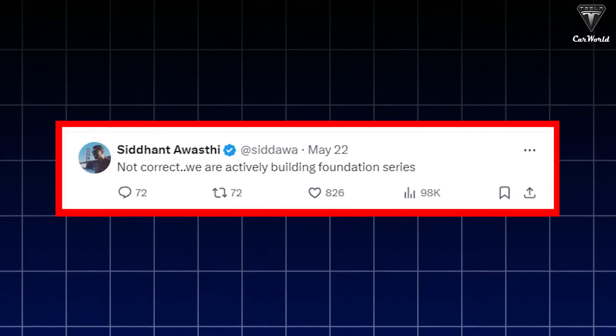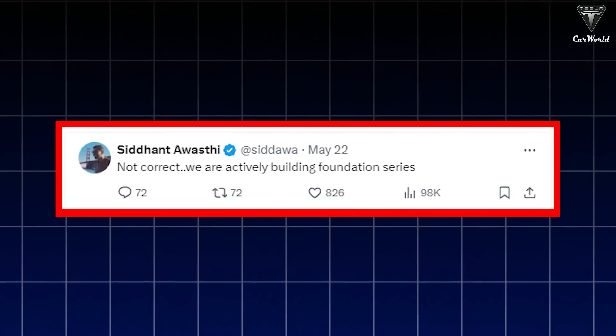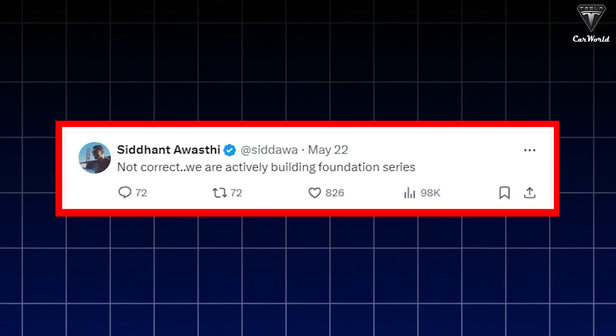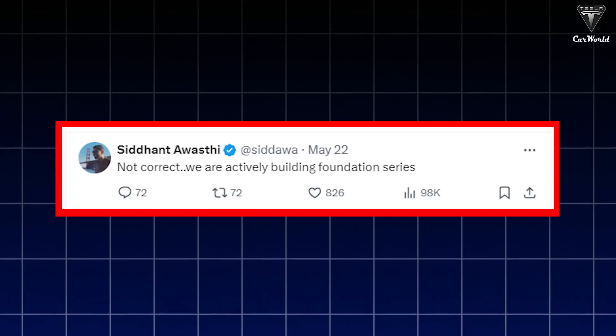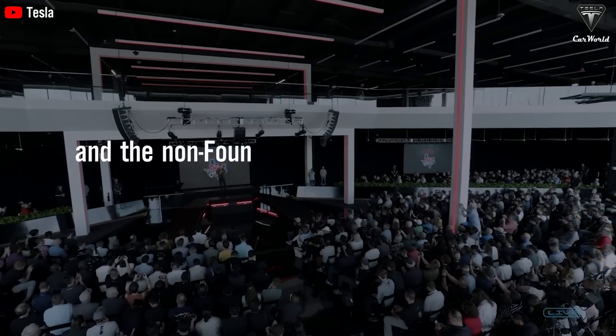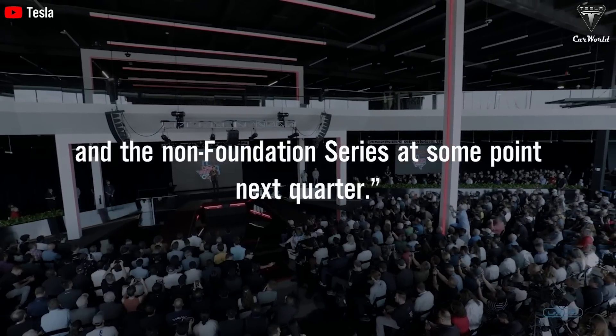Tesla's Cybertruck Program Director Siddharth Ashwanti responded to these claims, saying that the Cybertruck Foundation Series is actively being produced. Additionally, Musk provided a more definitive statement during Tesla's 2024 shareholder meeting, saying: "We will soon conclude the Foundation Series and the non-Foundation Series at some point next quarter."